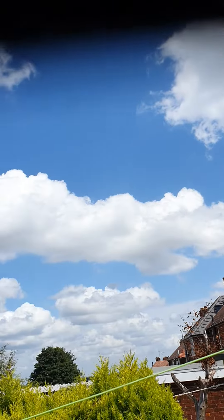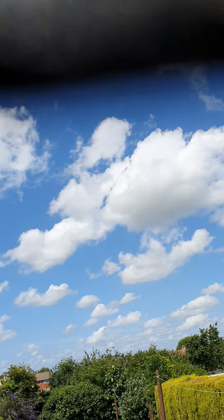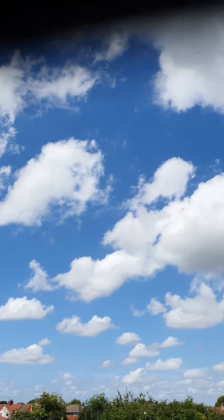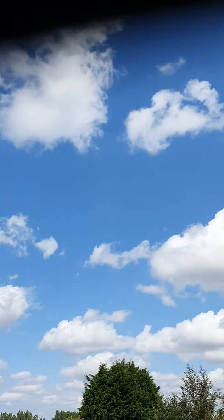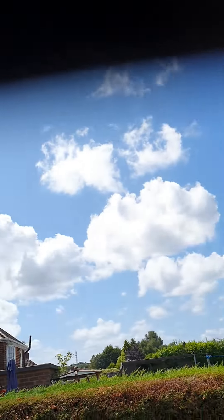No chem spray, not one chem trail. You can hear the planes but there's no chem spray, no lines. What a beautiful day it is today.